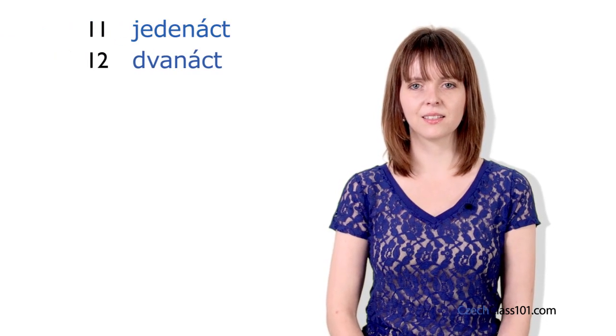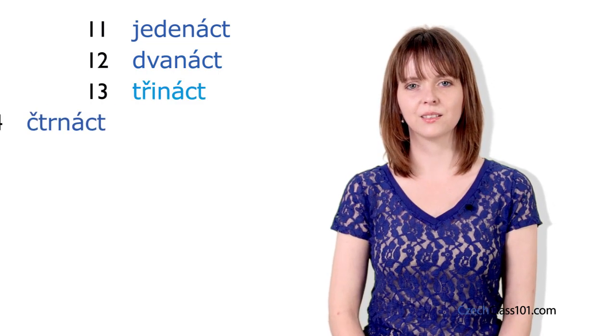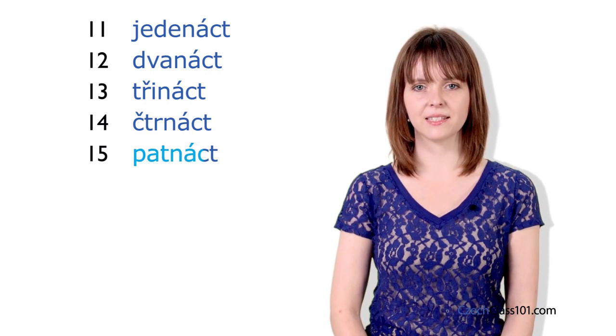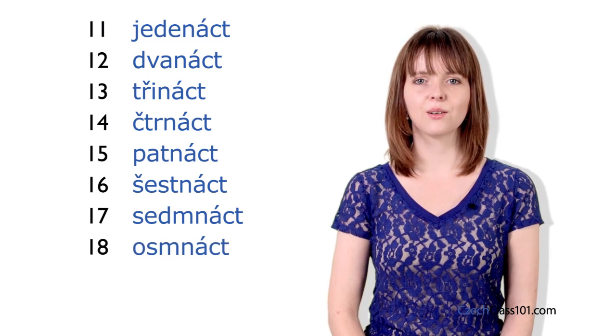And now let's continue from 11: jedenáct, dvanáct, třináct, čtrnáct, patnáct, šestnáct, sedmnáct, osmnáct.